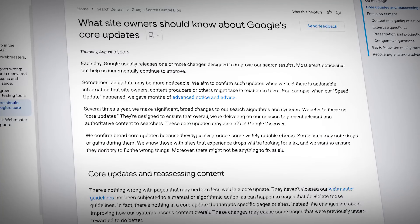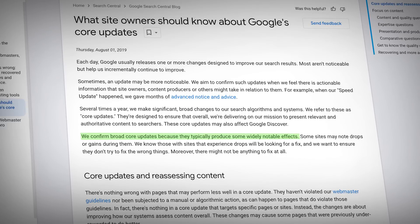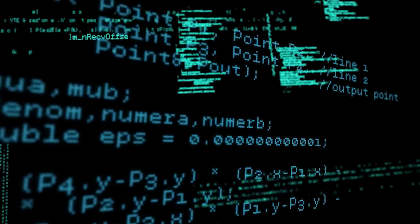So what actually happens during these core updates? Google Search Central says they make significant broad changes to their algorithms, and you can expect to see widely notable effects. What Google means by broad is that they typically change a lot of ranking factors at the same time — hundreds of micro changes occurring simultaneously. This makes it extremely challenging to pin down what exactly Google didn't like about your site, but there's a solution and I'll get to that later.